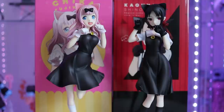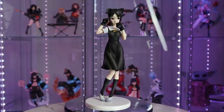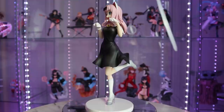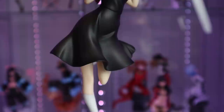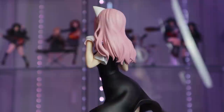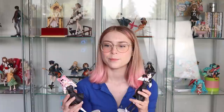Next up I got these two cuties — the Aniplex 1/7 scale Chika and Kaguya figures. I ordered them back in February but they shipped in early March and took about two months to arrive via surface shipping, which I'd actually call pretty quick. The box was in perfect condition. I did complain about how overpriced they were in my unboxing, and I still think they were around $70 overpriced.